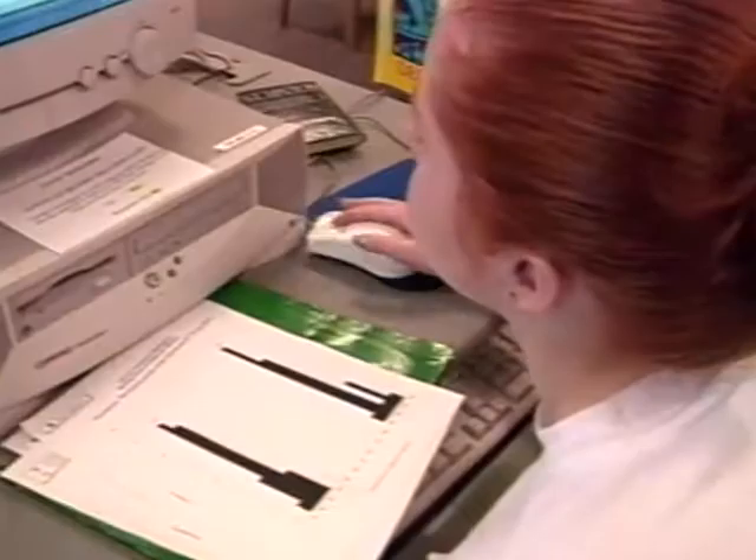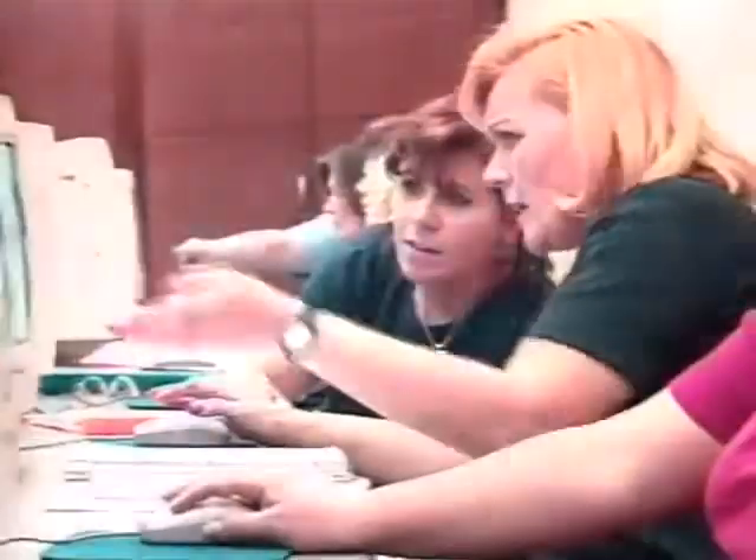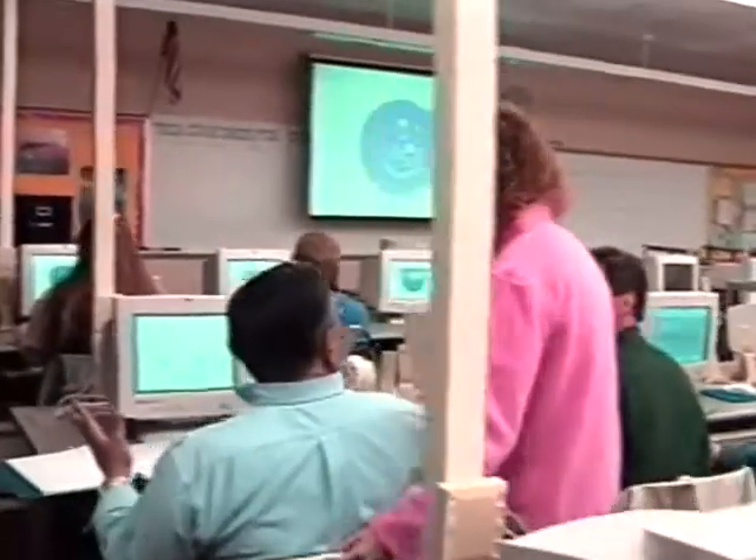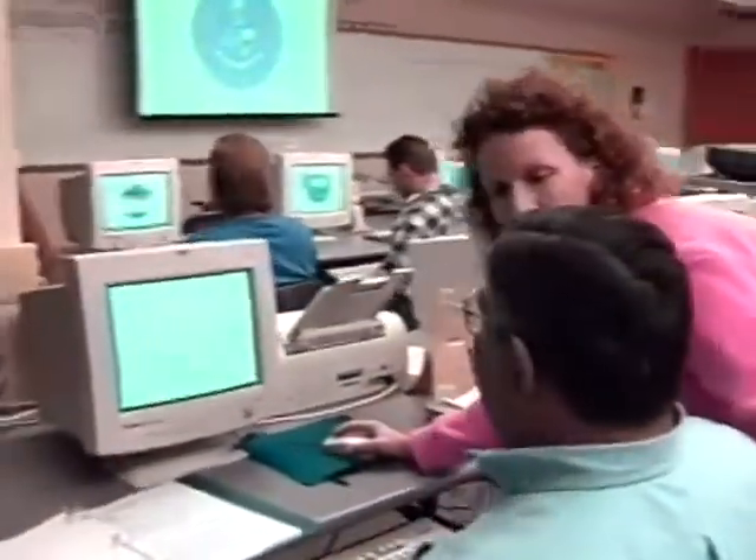North Penn students and staff are not the only ones taking advantage of this technology. Some members of the North Penn community are taking their first steps into cyberspace by enrolling in North Penn's community education program. With the implementation of our technology plan, we're now able to offer more courses to the community.